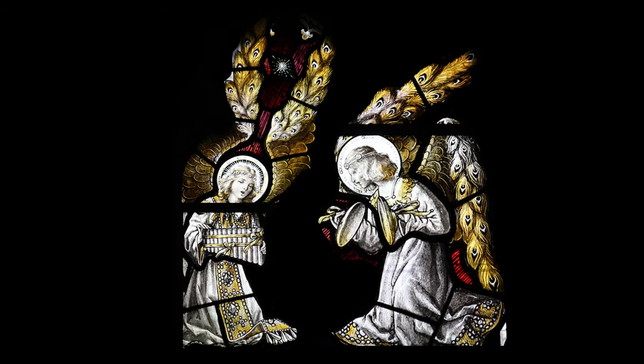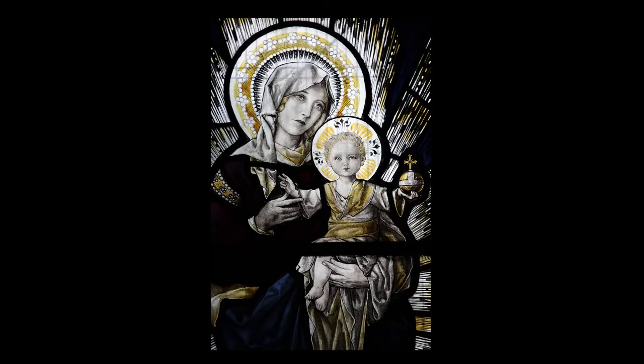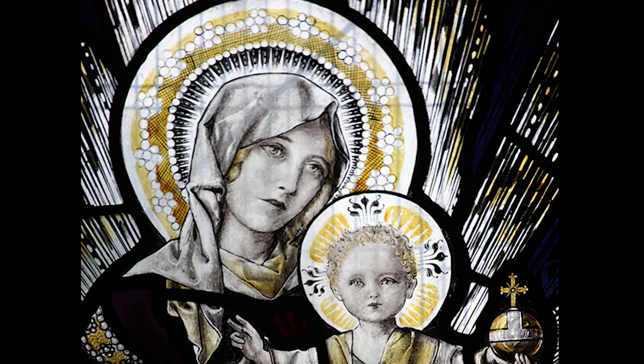An unusual feature is the angels with their wings made of peacock feathers. Take a look at the face of Mary in the centre panel — it's very much like a silent movie actress image of the early 20th century, and may very well reflect the artistic style of the time, as indeed do other windows.